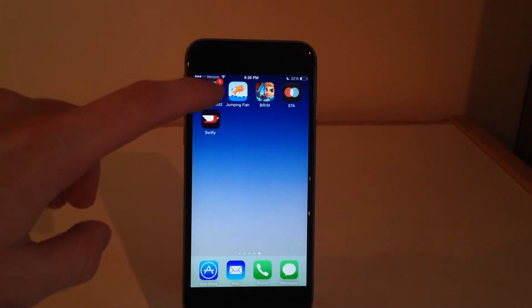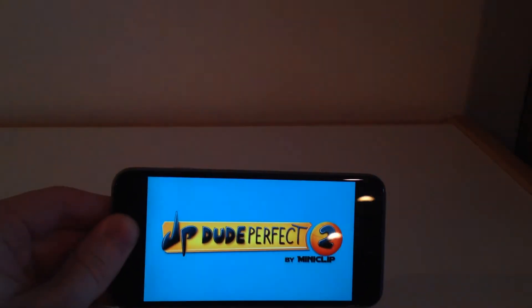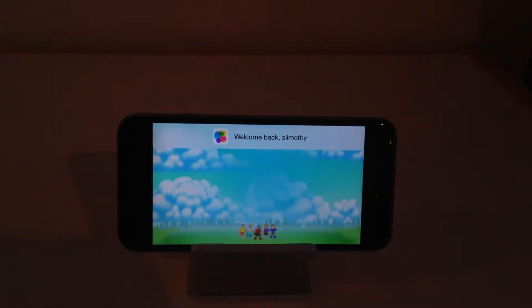The first application I'm going to be showing you guys is a game and it is called Dude Perfect 2 by Miniclip. So I'm going to show you guys some of the game mechanics here and give you just a bit of gameplay.